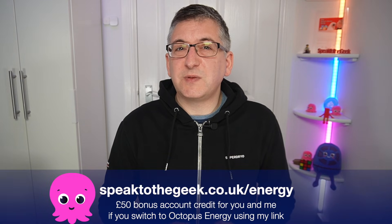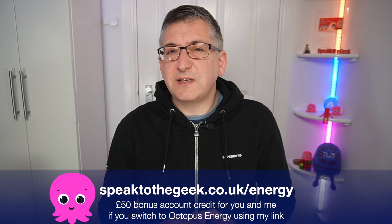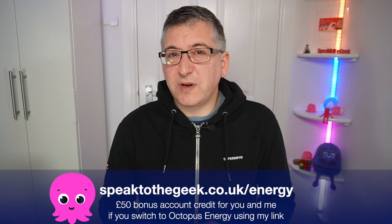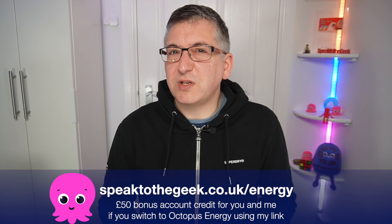If you're interested in switching to a smart tariff like Intelligent Octopus Go, please consider using my link speaktothegeek.co.uk/energy and we'll both get £50 once your switch has completed.